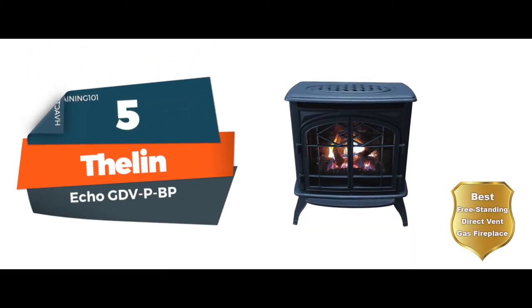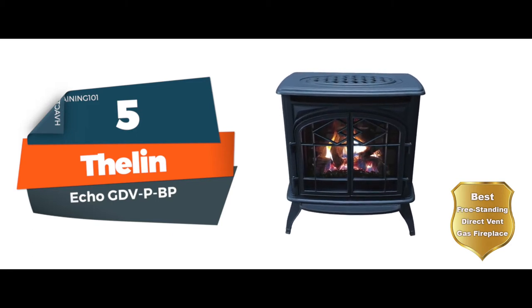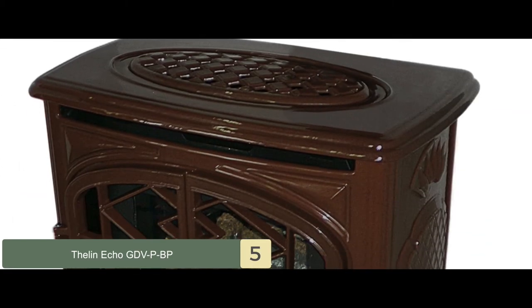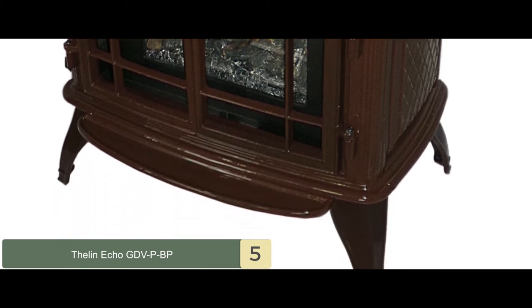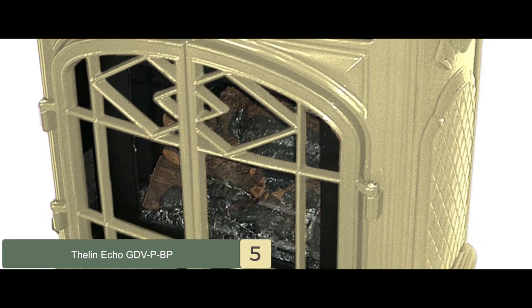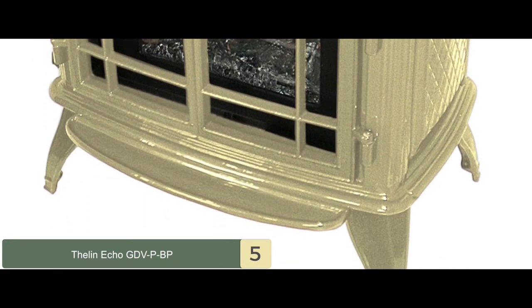First, we have the Best Freestanding Direct Vent Gas Fireplace: the Thelen Echo GDV PBP. This fireplace doesn't need to be mounted in a wall or fixed in any wall hole. It is a freestanding unit that you can just place on any kind of floor. Whether you have a solid wood floor or a carpeted floor, you won't risk doing any damage. It stands on its own legs and can be put in any corner easily.